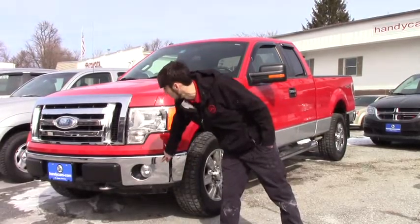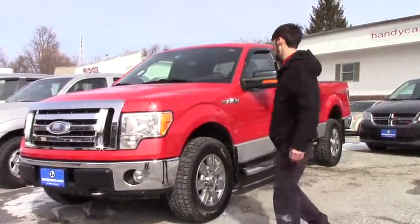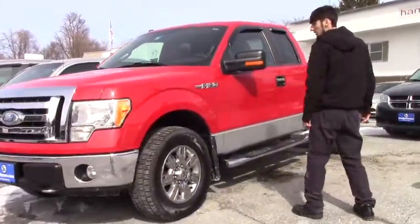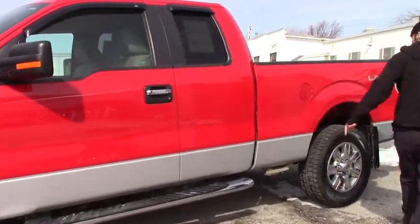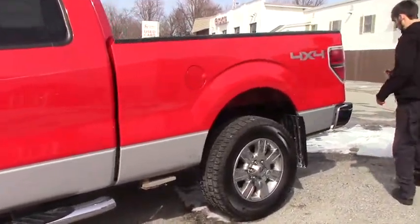You're going to have the fog lights, the chrome grille, the front tow hooks, and then the Ford alloy rims with the brand new Cooper tires on it, running boards, and a turn signal indicator on the side here. There's the access cab.